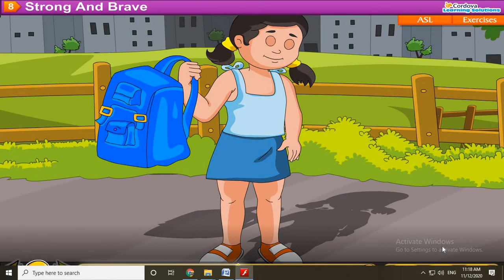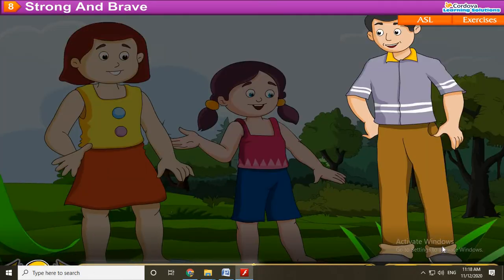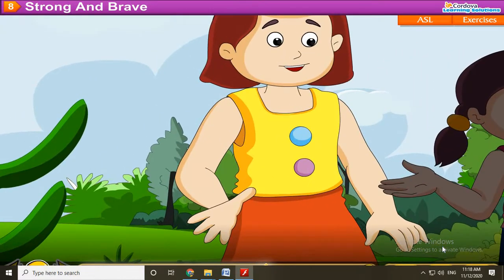Parul likes her new bag. Hema is short. Her brother Raj is tall. Annie is Hema's friend. She has brown hair and black eyes.